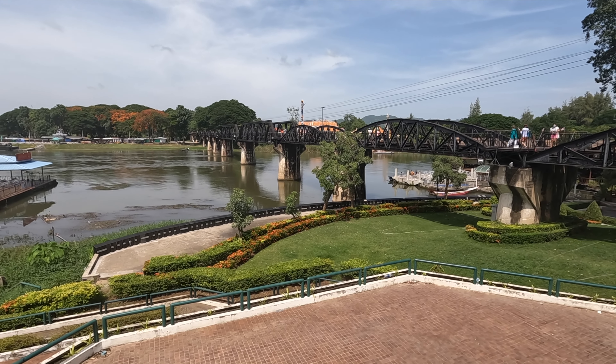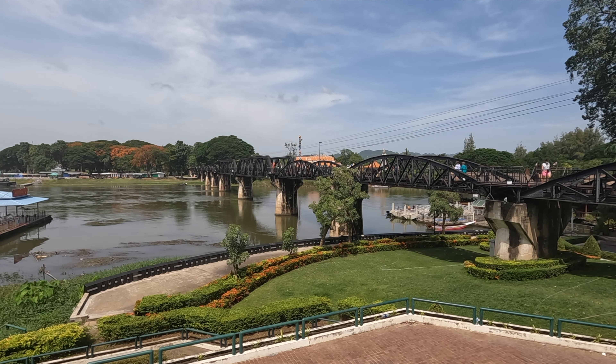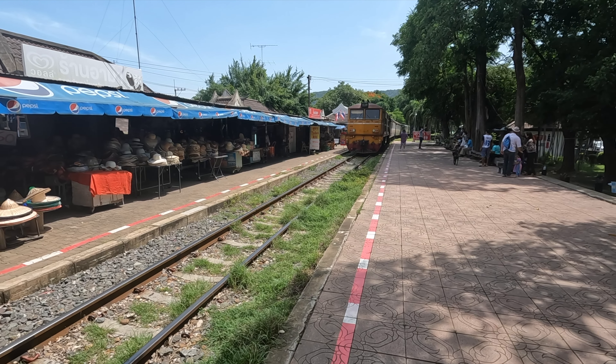Looking up now across the new bridge to the Chinese temple. Here comes the train — 10:40, right on the dot.